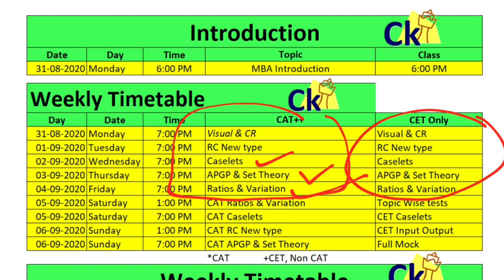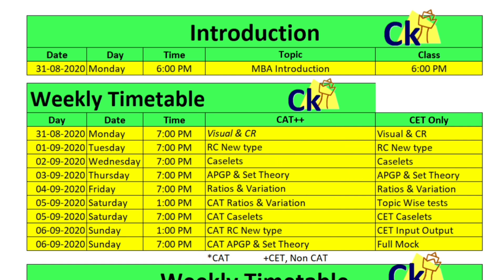CET RCs are also the new type of RC, and we will cover that as well. The weekend will have the workshop for the CAT exam. That's the main agenda for the five weekdays.